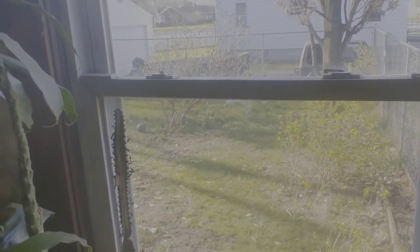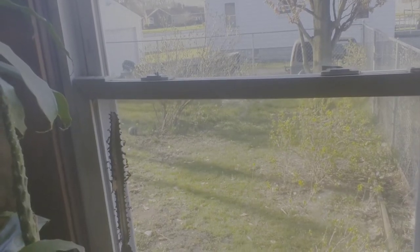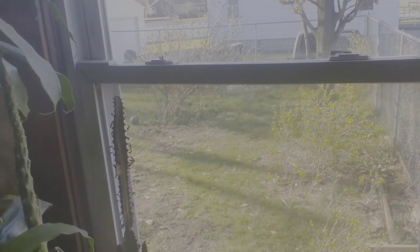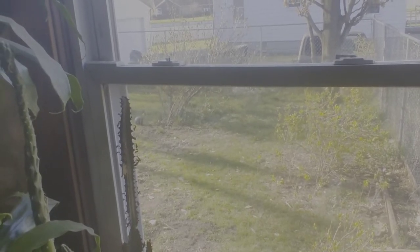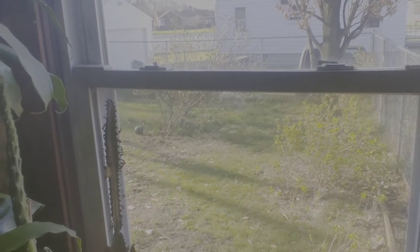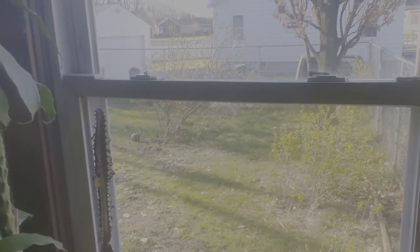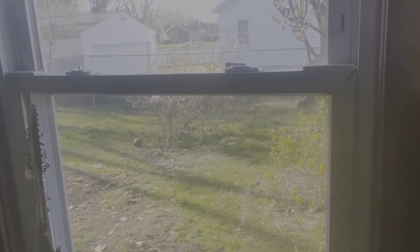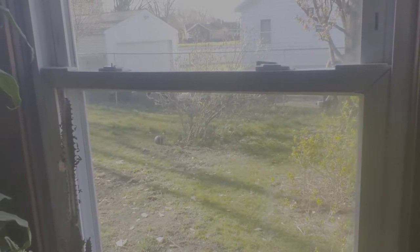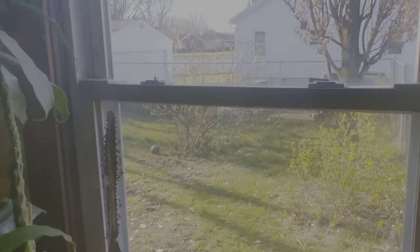Right here is a rabbit and I think it has baby bunnies — there's a little nest spot. When she decides to take off for a while we're gonna go out there and check it out and see if there's baby bunnies. I can see her but I don't see any little babies. They'd be really small right now, but she could not have had them yet — it could be a late litter.